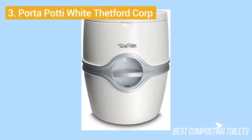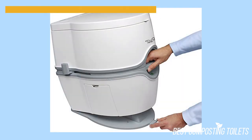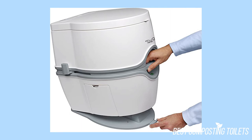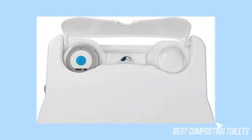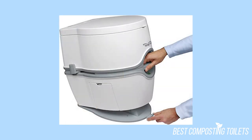Number three: the Porta Potty White Thetford Corp. This portable toilet is suited for boats, trucks, camping, and RVs. It's probably the prettiest, if not the most aesthetic-looking toilet on this list. The design is sleek and modern and gives your boat a home-like look with its comfortable seat height. Plus, it's equipped with an increased bowl size and battery-powered flushing system, and it's easy to use and clean. It has a tank-level indicator and toilet paper holder. The toilet also has an odorless sealed valve that prevents bad smells and leakage.